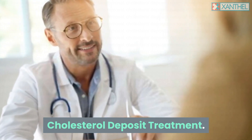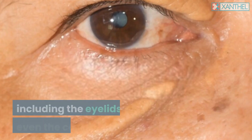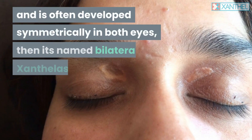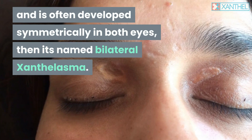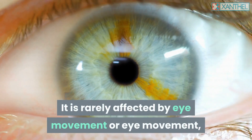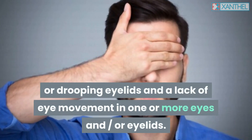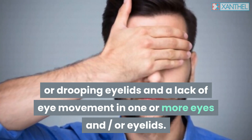A cholesterol deposit can extend over the entire eye including the eyelids and even the corners of the eyes, and is often developed symmetrically in both eyes — then it is named bilateral xanthelasma. It is rarely affected by eye movement, but tends to occur in the form of drooping eyelids and a lack of eye movement in one or more eyes and or eyelids.